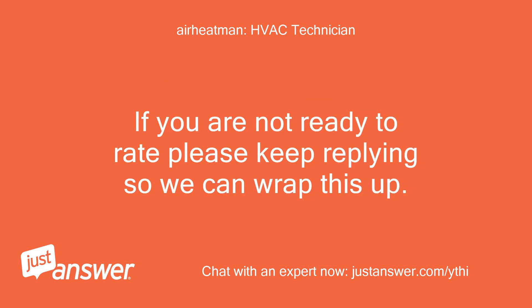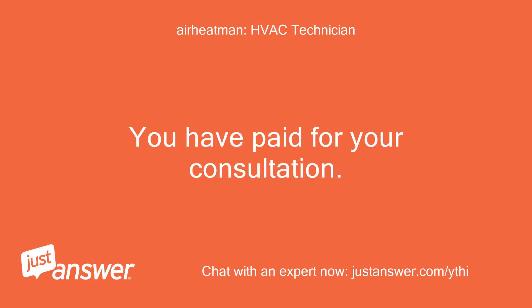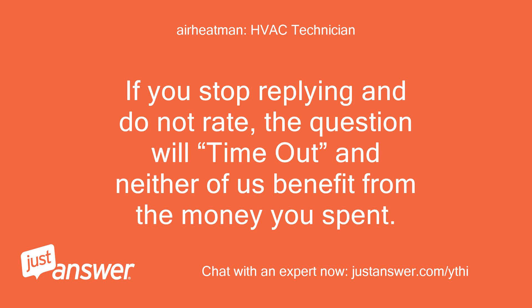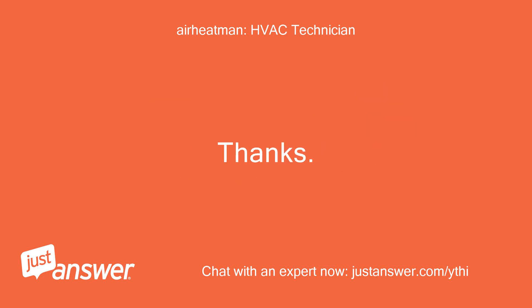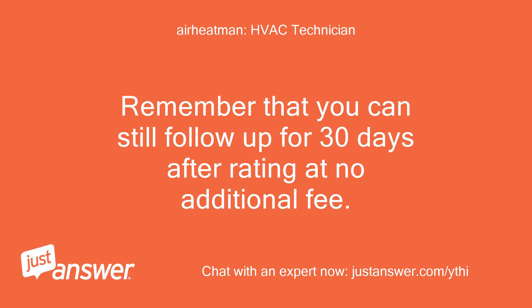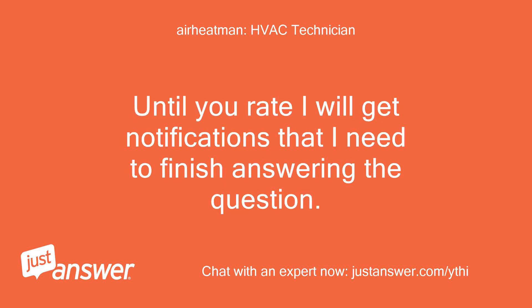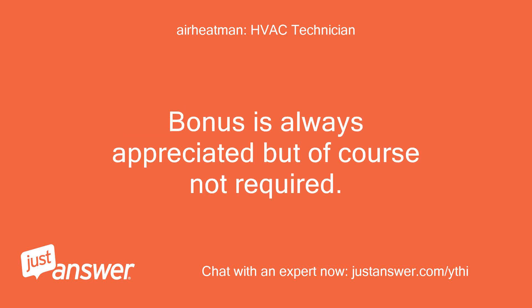If you are not ready to rate, please keep replying so we can wrap this up. You have paid for your consultation. I am not paid for my time until you rate. If you stop replying and do not rate, the question will time out and neither of us benefit from the money you spent. Remember that you can still follow up for 30 days after rating at no additional fee. You should see 5 stars across the top of the page for rating.